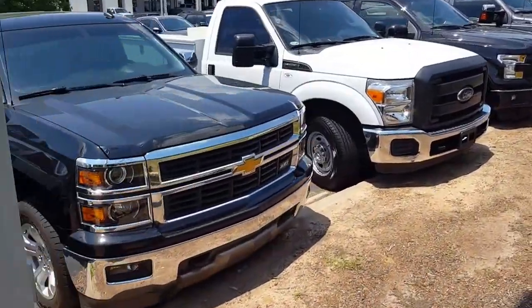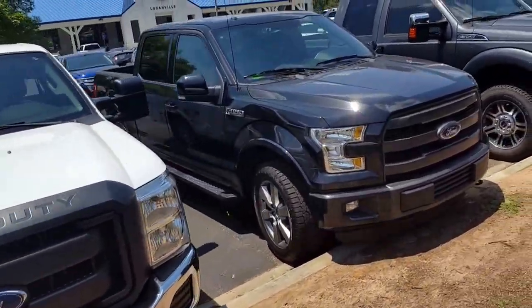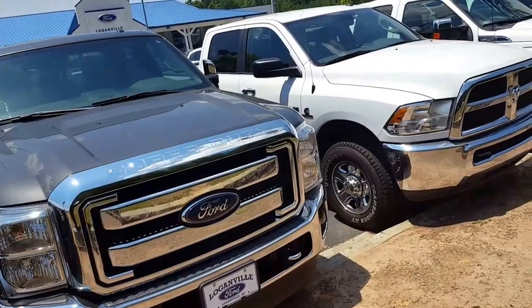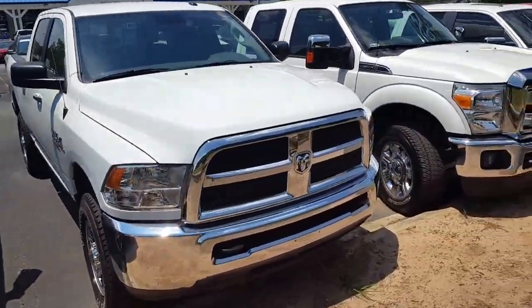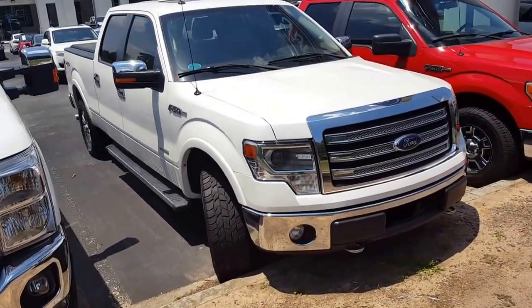Good morning Mr. Kofi, this is Nathan at Loganville Ford. I wanted to thank you for your email and for your interest in our selection of pre-owned F-150s. You got your email about the 2008 Ford F-150 for $16,000. Somebody is working a deal on that truck right now — I'll know very shortly if that's going to be available or not.